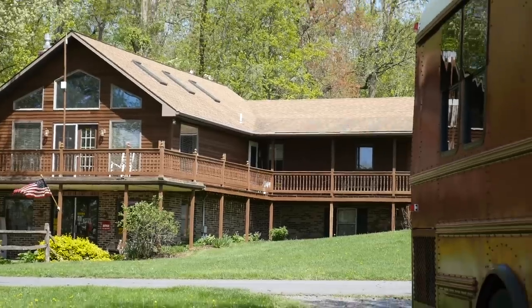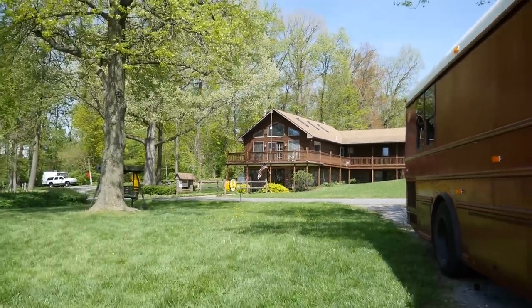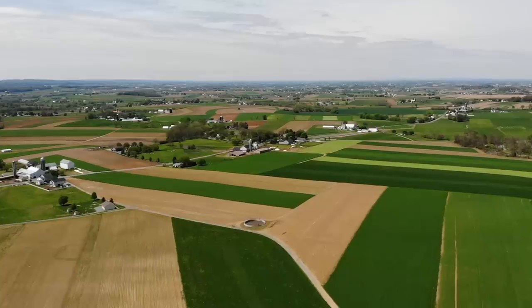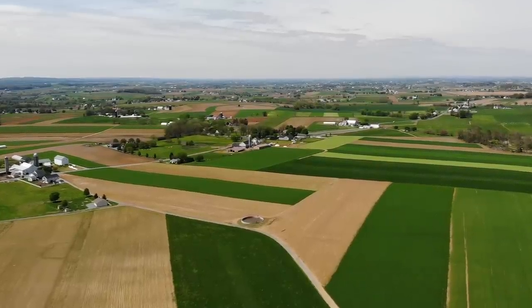Two days ago we arrived in Lancaster, Pennsylvania. Last night we drove late and arrived in the Lancaster, Pennsylvania area. The only place we could find where we could dump our tanks was a KOA campground nestled in the country — it took many back roads to get here.